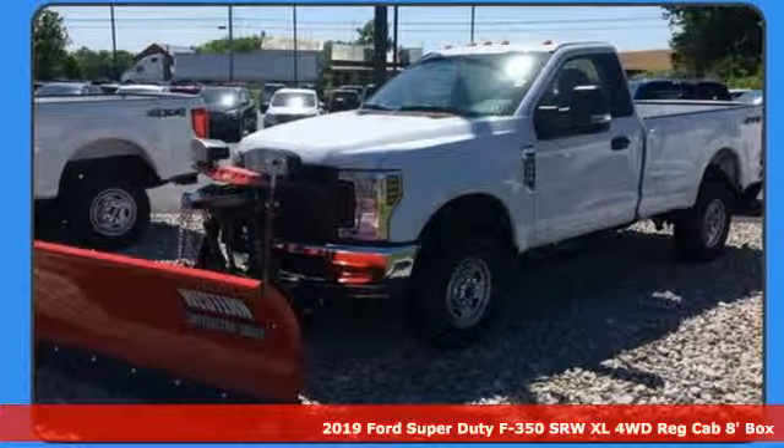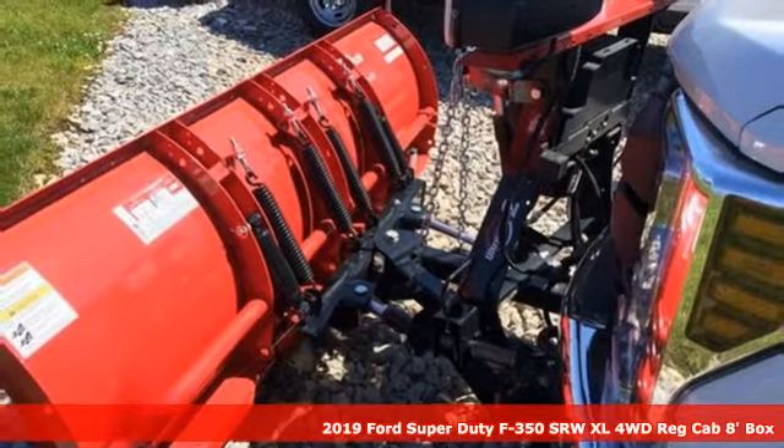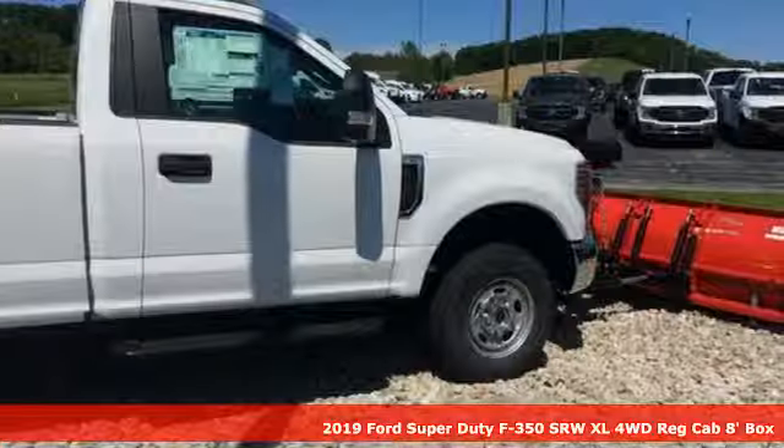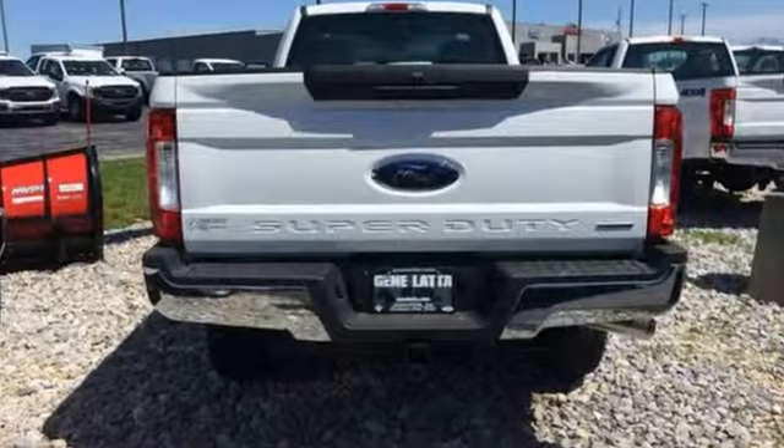Here's a new 2019 Ford Super Duty F-350 single rear wheel. Ford has won over millions of loyal customers with a wide range of value-driven vehicles. It comes with great features you'll love.